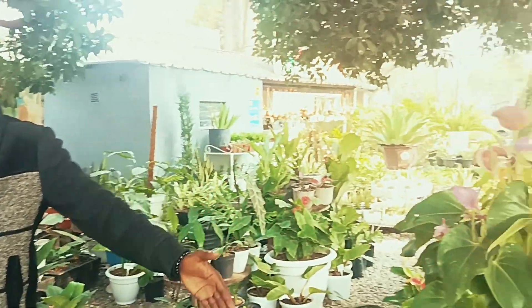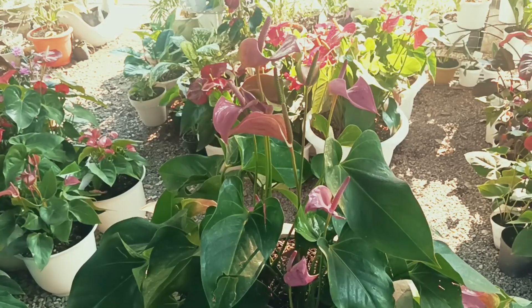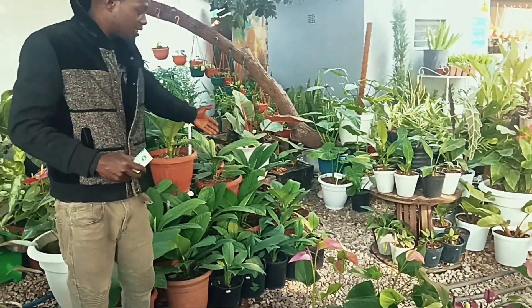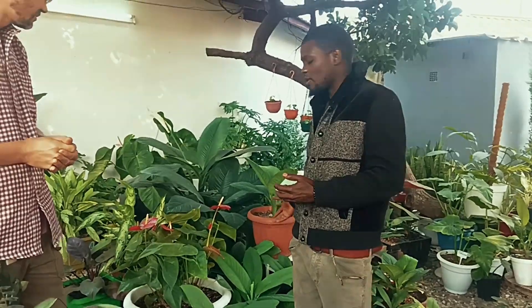So we have Anthuriums — some of them are $250, some of them are $100. We also have Peace Lilies here behind me, and we have Peace Lilies ranging from $200, and some of them are $500.